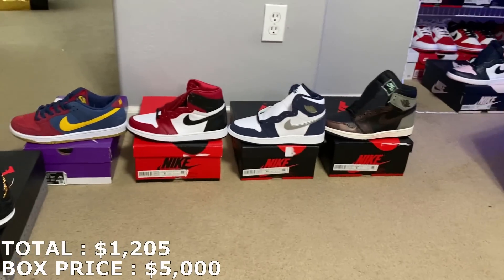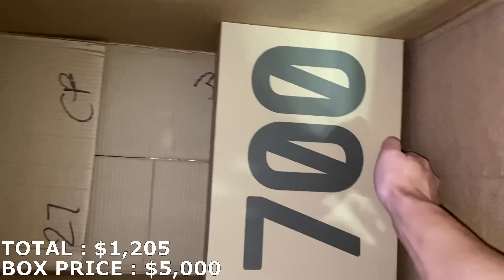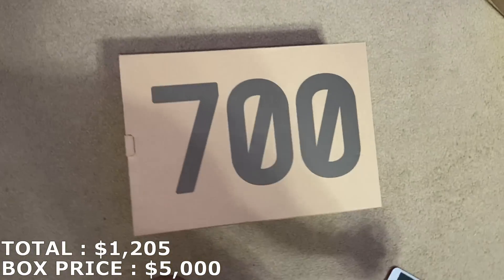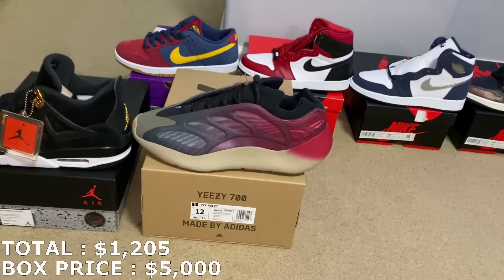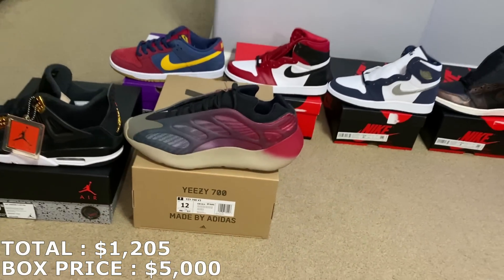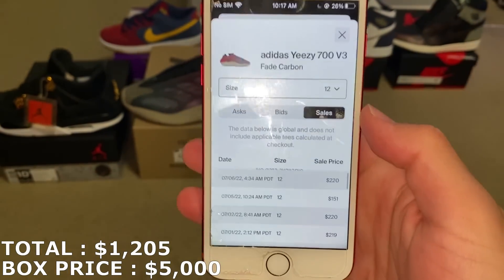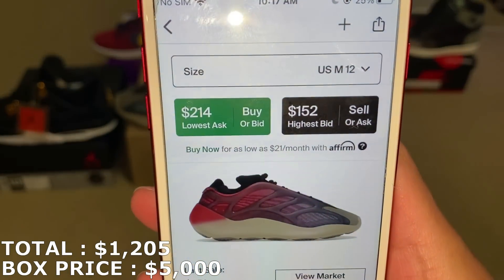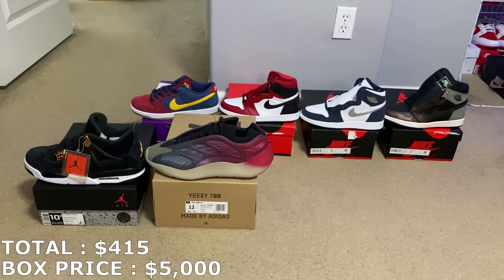One last shoe to go in this smaller box. It's a big size — barely fits in the box. Yeezy 700, size 12. Let's see which colorway — it's the Fade Carbon. I'm not a big fan of the 700 but I kind of like this colorway, looks really cool. Market is actually pretty low though; last sale was only $150, but more recent sales are around $220. I'll mark it at $210. With $210, I'm officially at $1,415 with the first six shoes.